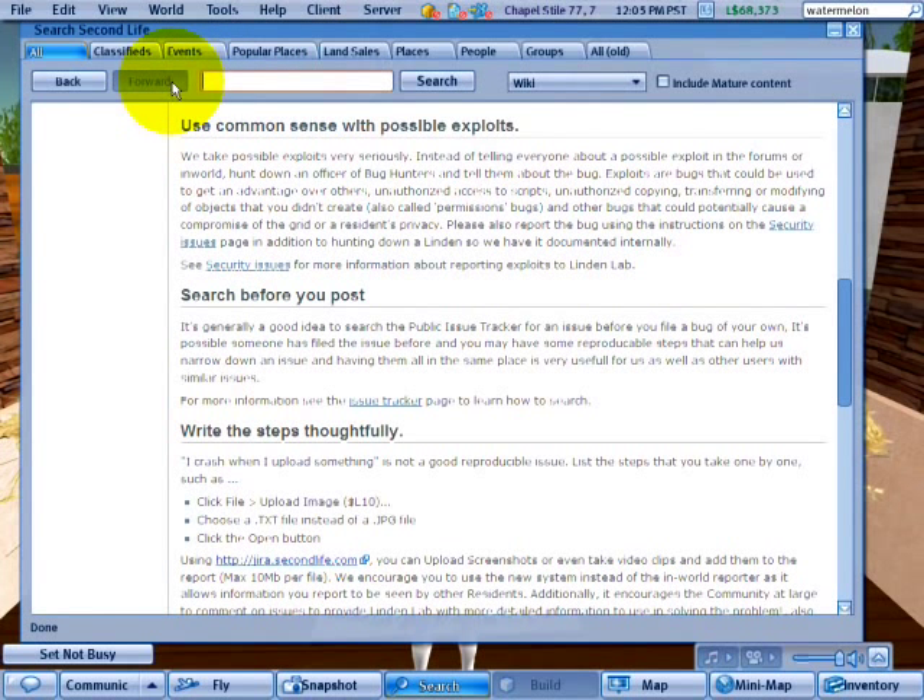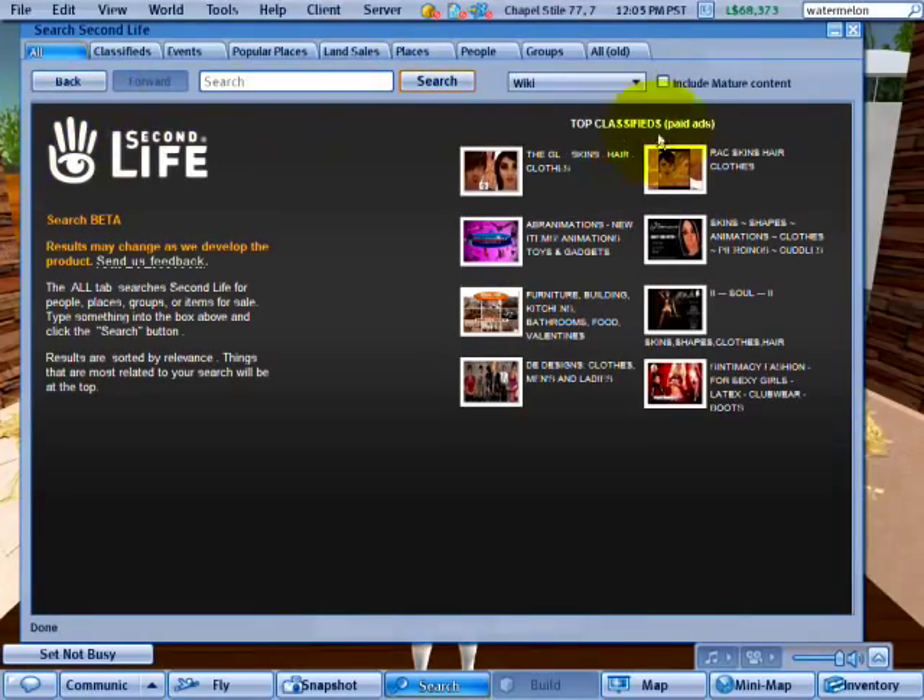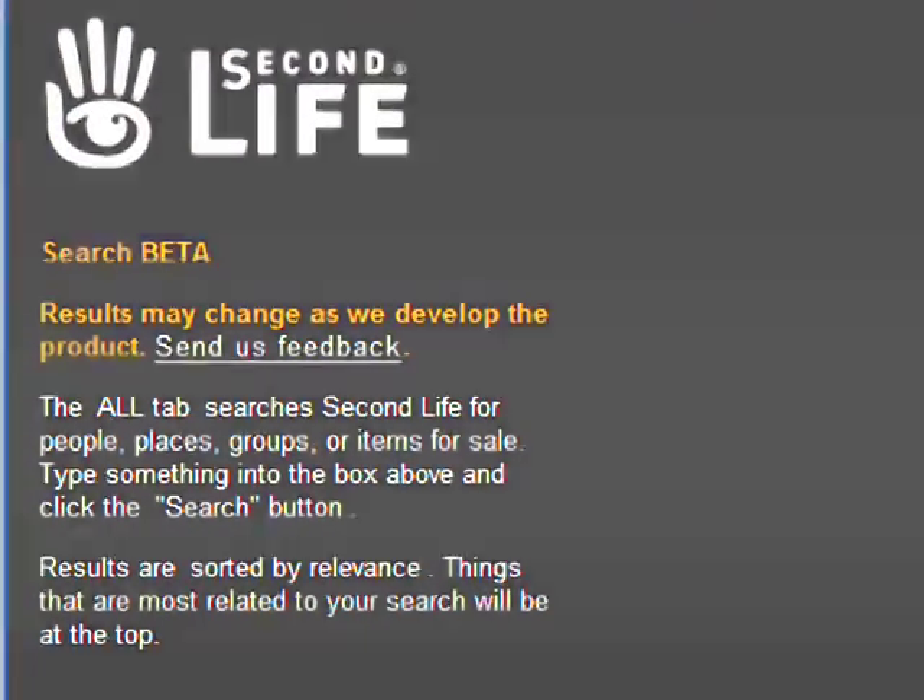When you're done, you can clear the search field and press the search button, and when it's empty it brings you back to the default screen. Enjoy searching!